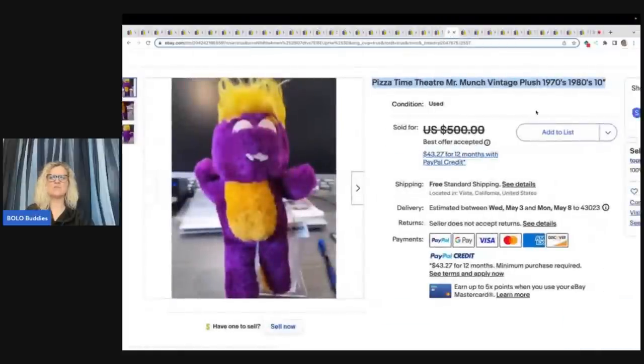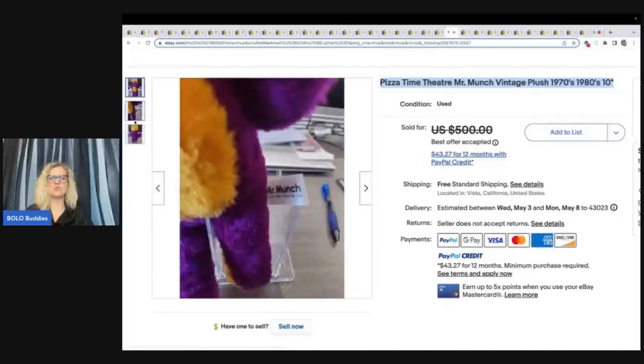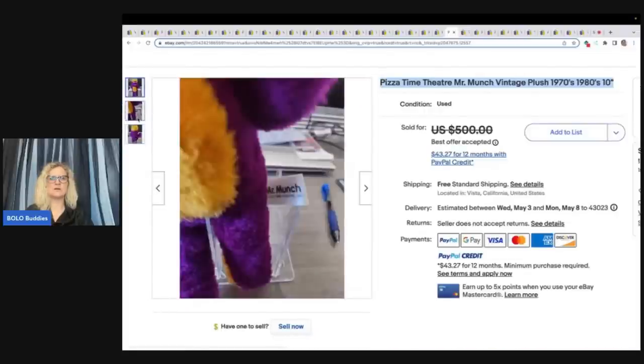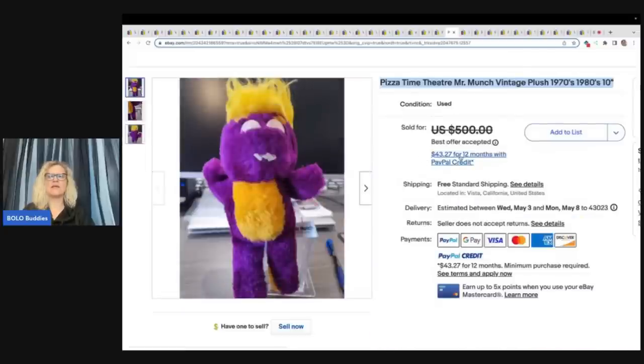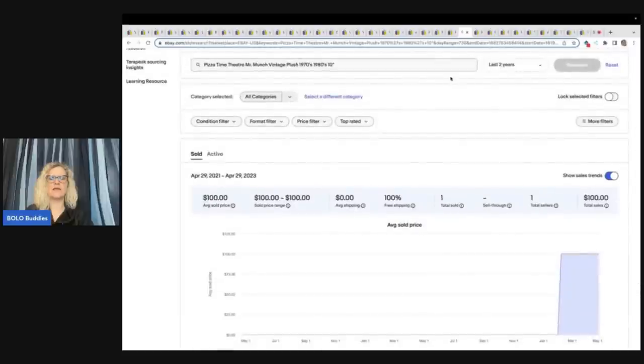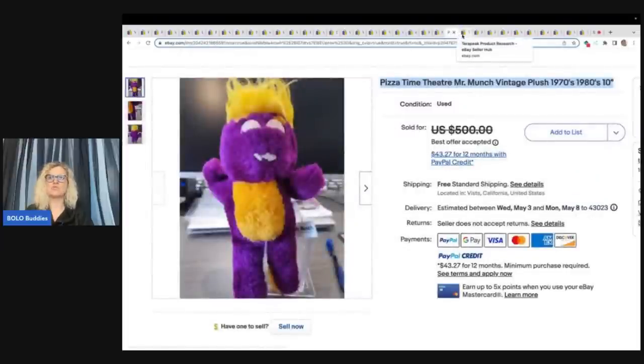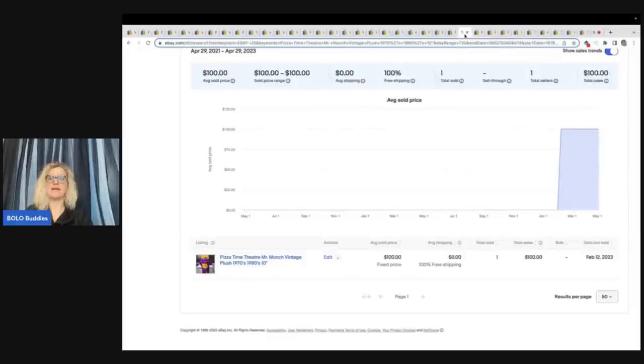Here's another Pizza Time guy — Mr. Munch. It says $500 and it's slashed through. If you see a price that is marked through, you should take the title and copy and paste it over on Terapeak, put it in the title, and hit research. They took a best offer of a hundred bucks on this — so you're seeing it and thinking it sold for like $400. Nope, they took a hundred bucks on that. So be careful when you're searching sold listings.